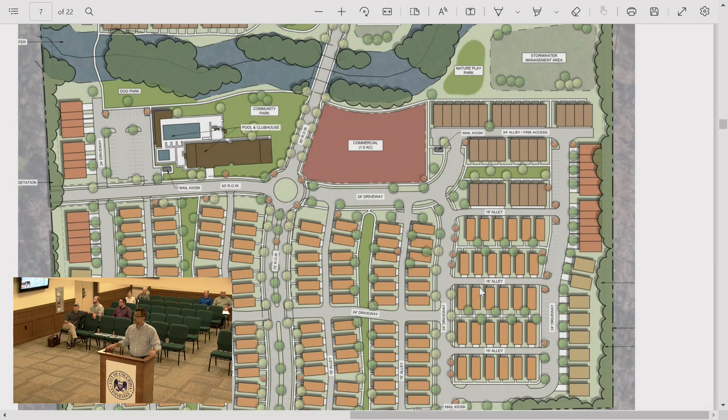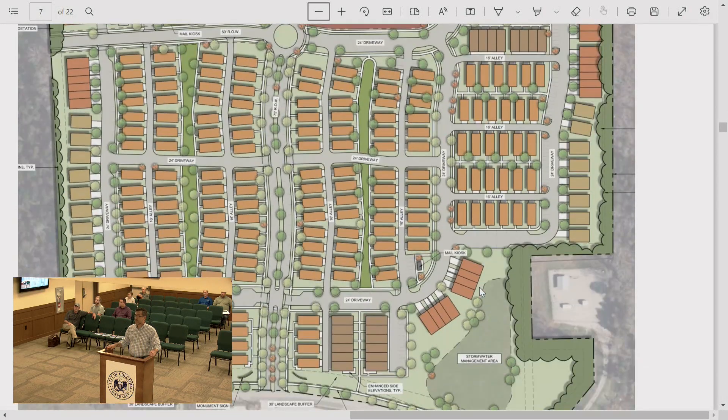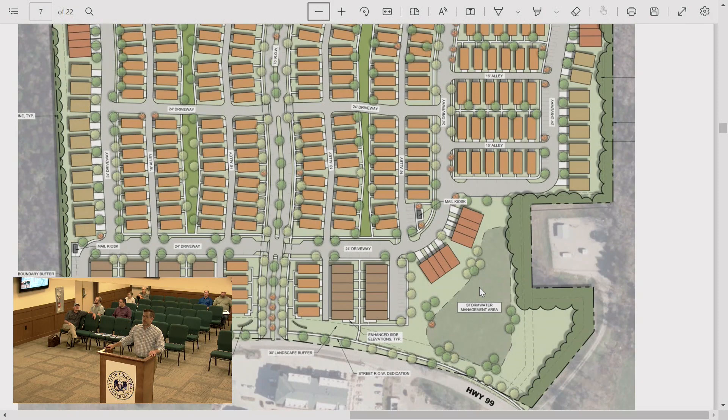On the townhomes along Old Bear Creek, there's a call-out for enhanced side elevations, but those aren't in the packet yet — that's a commitment to be fulfilled, not yet drawn. The road wasn't suited for many units fronting it, so they gave it a landscape buffer with 30 feet between right-of-way and units, and plan to show wrap-around porches and walkways on the sides rather than a boring side elevation.